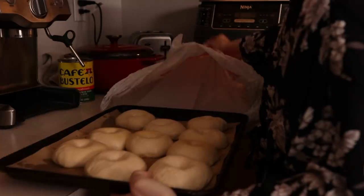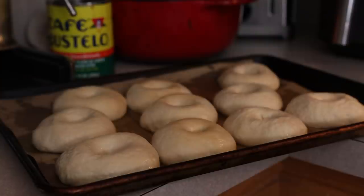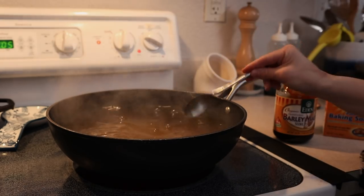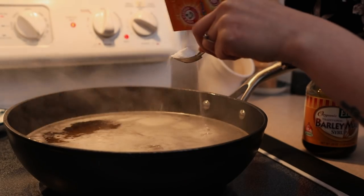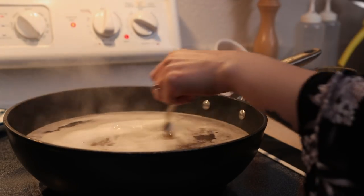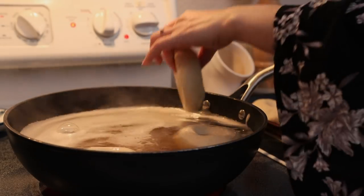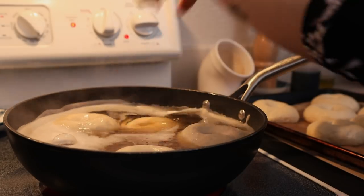I prepared the dough and shaped the bagels the previous day and allowed them to cold ferment overnight so I could bake and enjoy fresh bagels the next morning. To boil them I added a few tablespoons of barley malt syrup and a tablespoon of baking soda to a pot of boiling water, then boiled the bagels about one minute per side — you can do more or less depending on how chewy you like them.